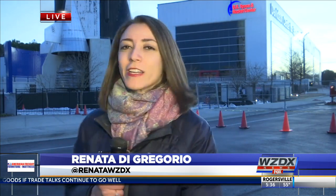Reporter Renaudi Gregorio got to take a look at it today. We all know the Saturn V rocket took us to the moon for the very first time, while the SLS will take us back there and much farther — all the way to Mars. The people making this happen say that we are on, if not ahead of, schedule.